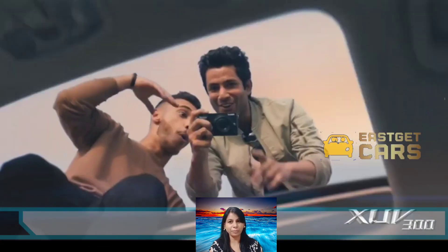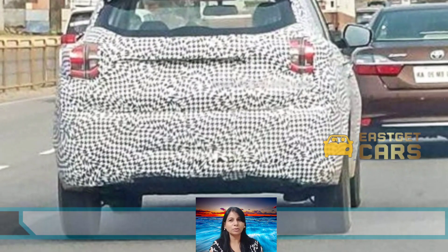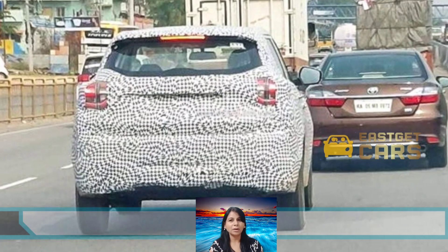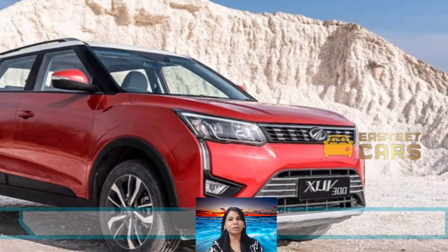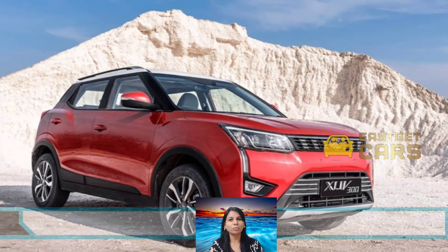The Mahindra XUV 300 price starts at rupees 8.30 lakh for the petrol variant and goes up to rupees 12.60 lakh for the top diesel variant. The SUV competes with the Maruti Suzuki Vitara Brezza, Tata Nexon, and the Hyundai Venue in the sub-4-metre SUV segment.